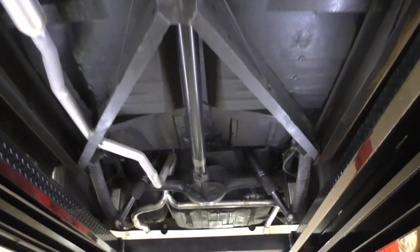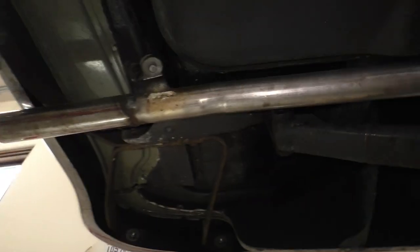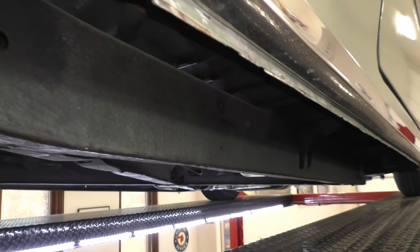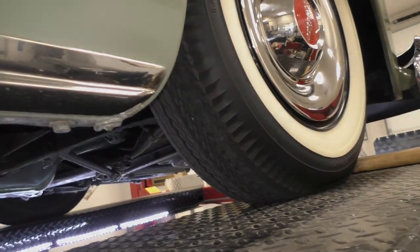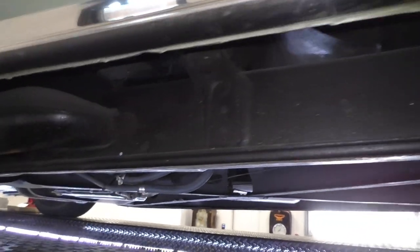With springs and block difference you could change the ride height two inches pretty easily. Looking at the outside rockers — up in the wheel well to give you a feel. Passenger side rockers — good. Driver side rocker — again, a nice dry car. There's a vent for the heater. There you go.